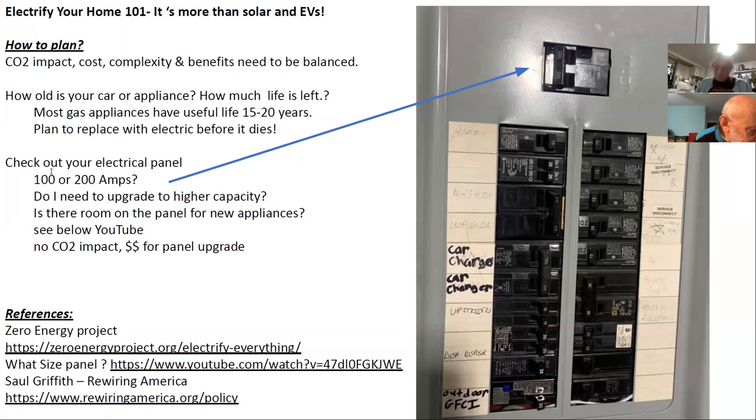Check out your electrical panel — how much service you have. I have 100-amp service here, which might not be enough for full electrification in my house. I have an electric car charger and not a lot of space for other things. Nate the House Whisperer, one of the leaders in heat pump promotion, has a great YouTube series — one of his videos covers whether you need to replace your panel. Most often you don't, but the reality is replacing your panel costs thousands of dollars and has no carbon impact.